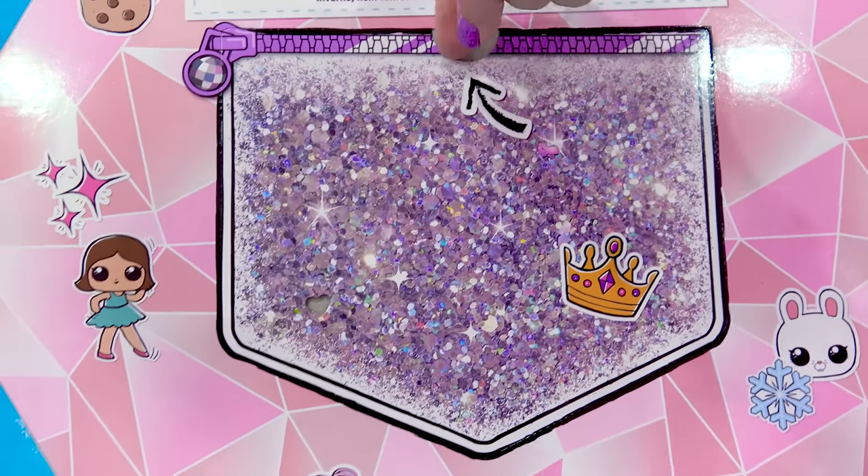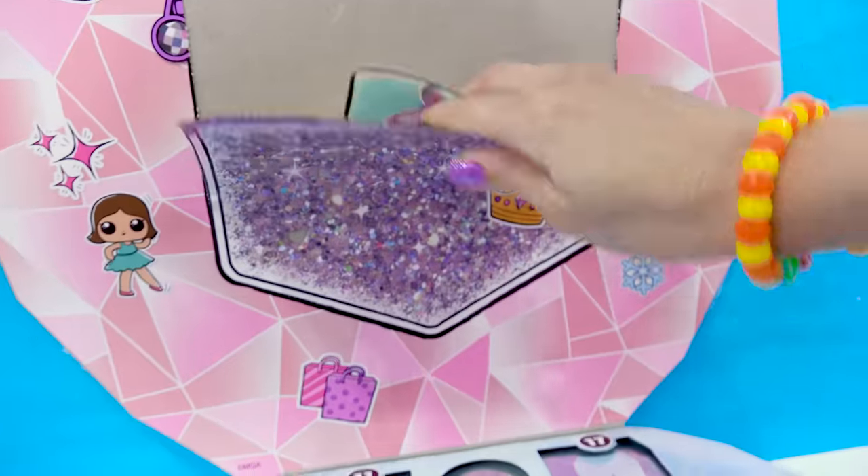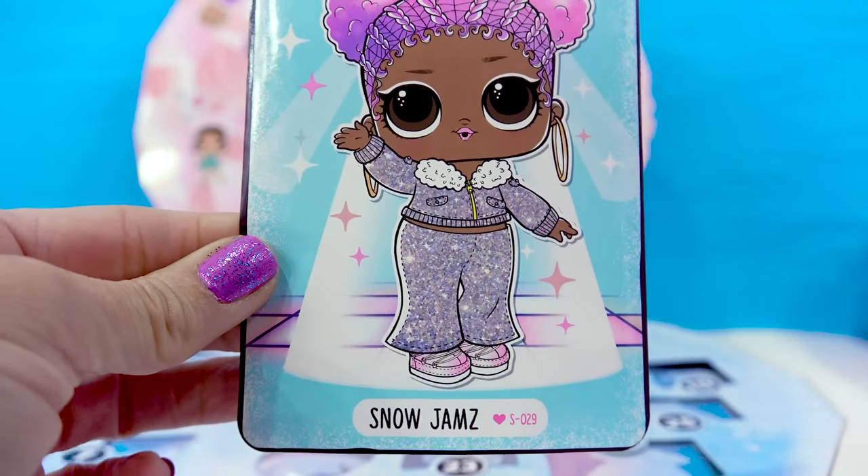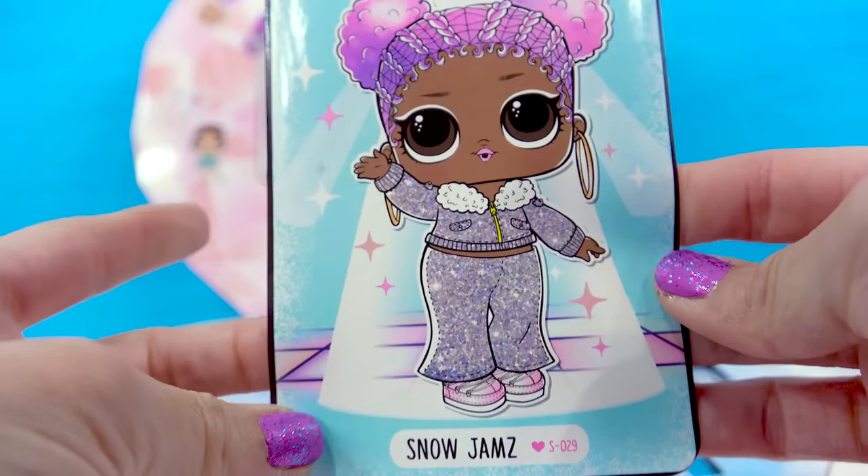Let's unzip this pocket. We'll just start right here. We got something right here, right in the pocket — Snow Jams. This is the exclusive LOL Big Sister.